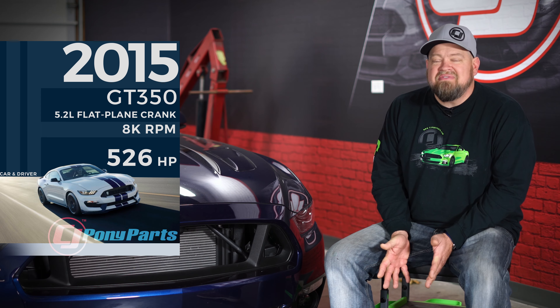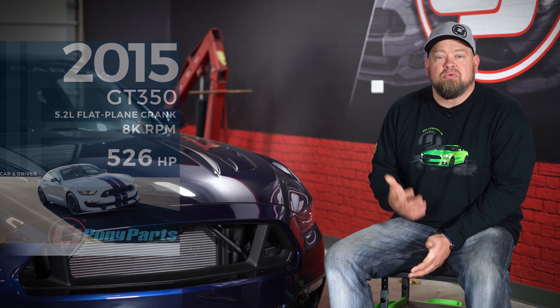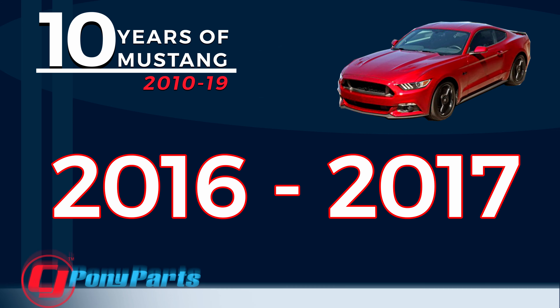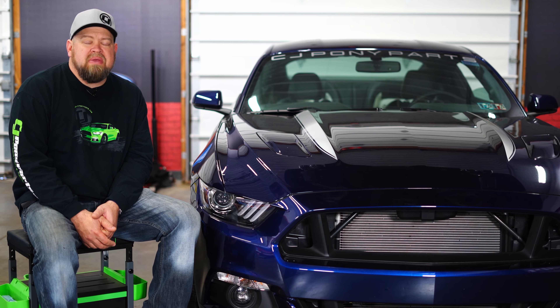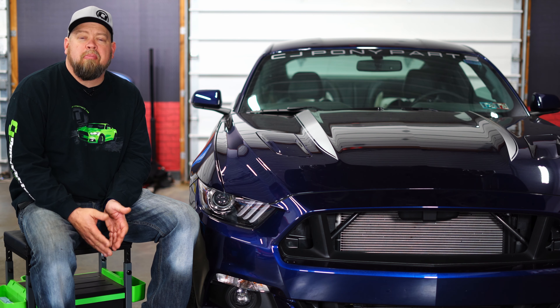In keeping with previous tradition, the 2014 Mustang should have been the 50th anniversary of the Mustang, but Ford decided to save that for 2015. So the 2014 was basically a carryover from 2013 — a few colors changed, the Boss 302 did go away, but overall the 2014 was again just a carryover as Ford was all aboard the 2015 Mustang.